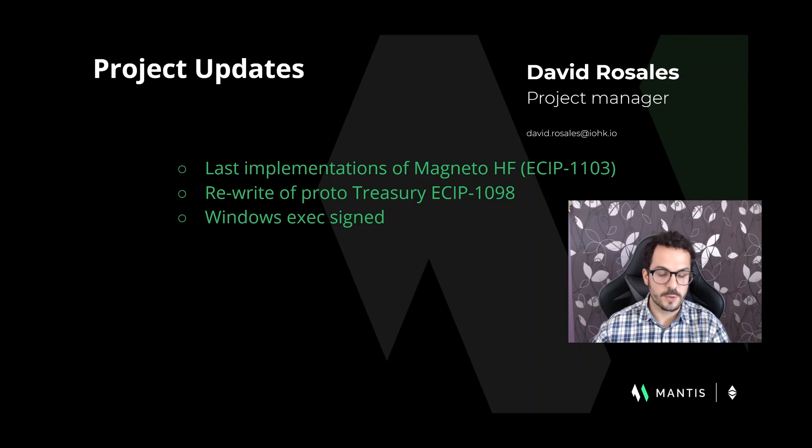We have also been working on rewriting the proto-treasury proposal, considering the community comments, aiming to be a simple governance model to operate funds for community and core development improvements, open to further changes via a democratic voting mechanism. You will hear about it in a short time.